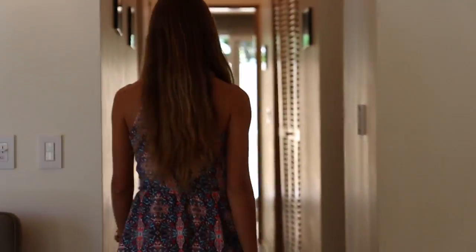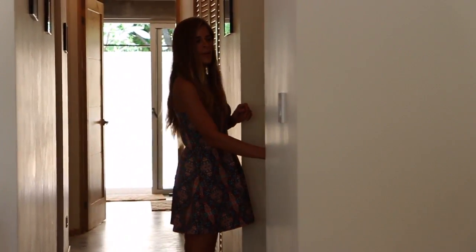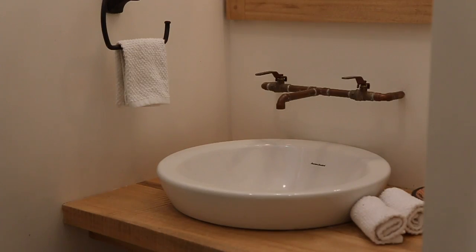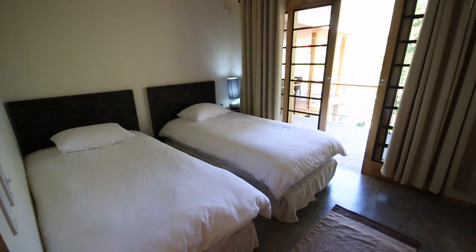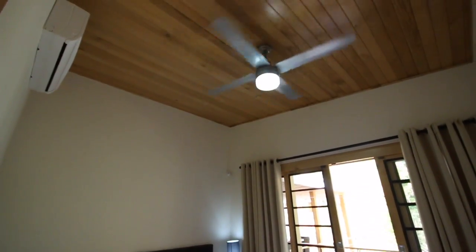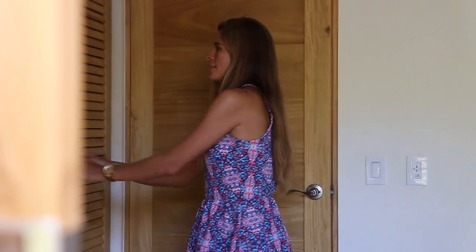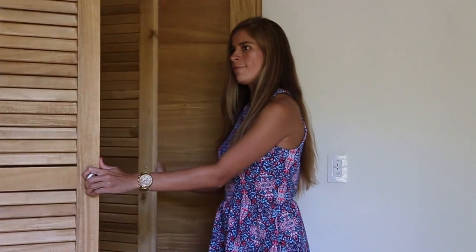Now let's go take a look at bedroom number one. There is a half bed here. This bedroom has two single beds that can also be pushed together. There is an AC, ceiling fan, also a closet, and it has access to the porch.